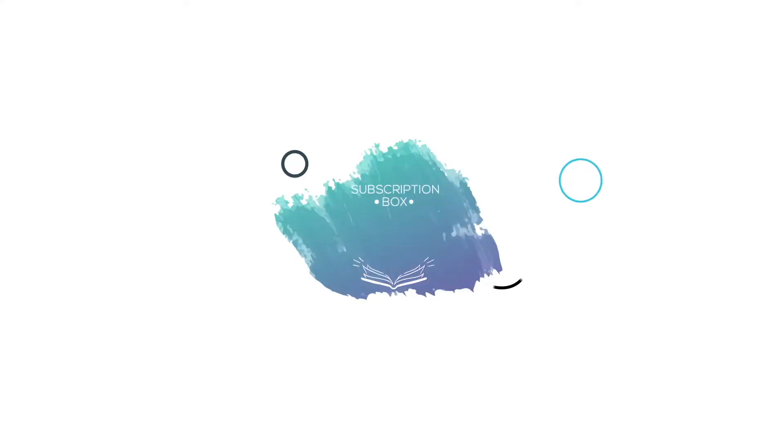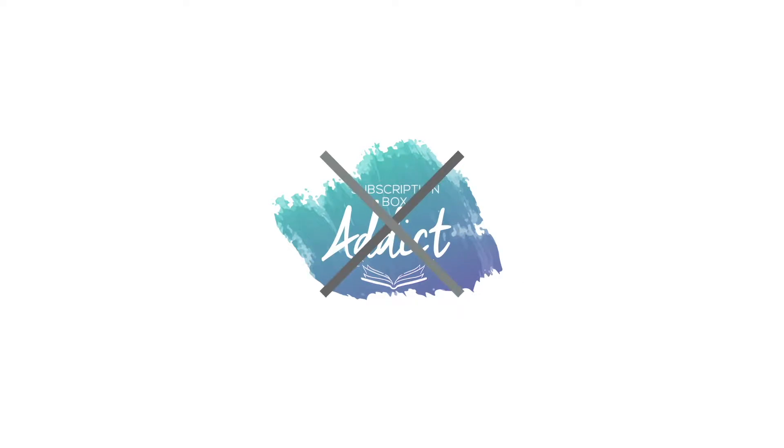Hello and welcome back in my reading corner. Thank you so much for joining me again on my channel. I mostly do bookish subscription box unboxings. Sometimes there's another subscription box in there and sometimes you will see a little bit more booktube-related things, but mostly it's unboxings.